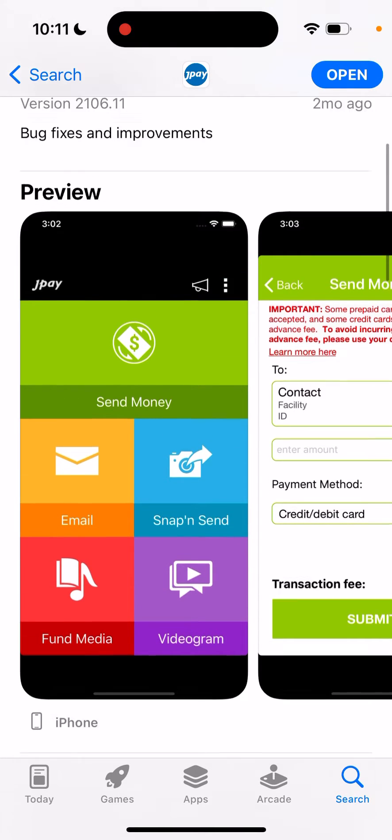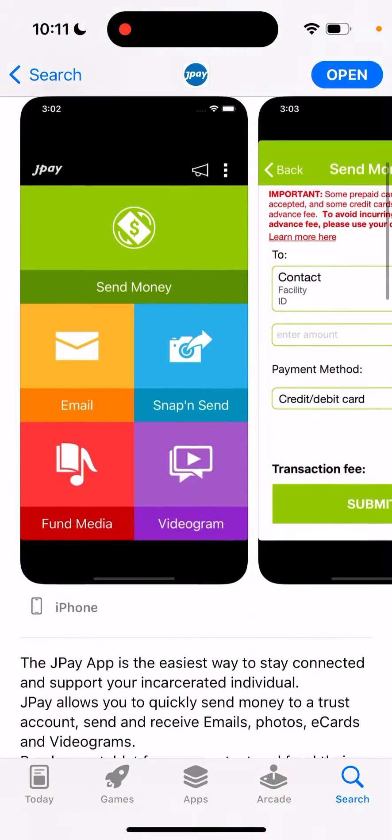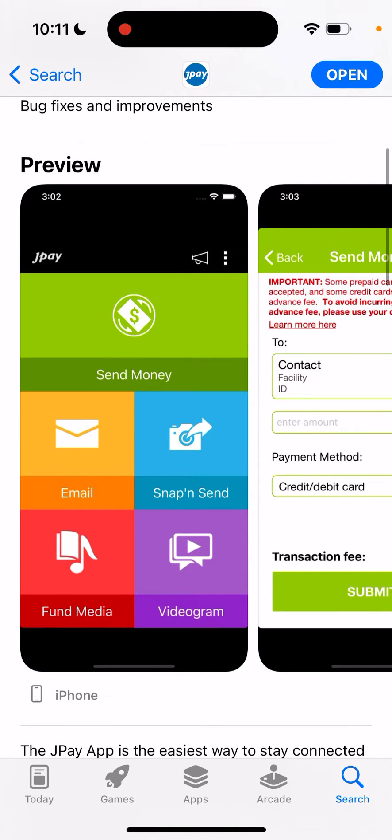This is one of those apps which actually works with incarcerated individuals, because otherwise you won't be able to reach out.